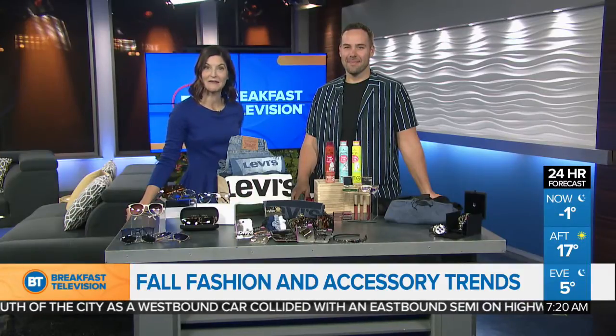Welcome back to Breakfast Television. Even though it feels a bit like summer out there this week, it is fall, and Mr. Fabulous Ryan Masellis is here now with some fun finds for the season. Good morning to you.